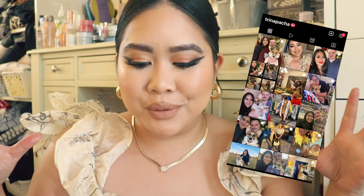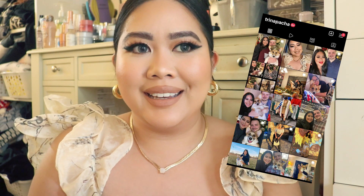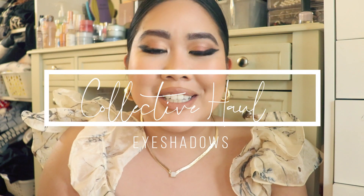Hey guys, welcome back to my channel. My name is Trina and today's video I'm going to be doing a collective haul, but I will be doing it in separate videos because I feel like if I did everything all in one it will just take a million hours. So I'm going to start off with the eyeshadows that I got — liquid, powder, all that in between — sharing what I've accumulated over the past couple of months. So if you're interested in watching those type of videos, keep on watching.